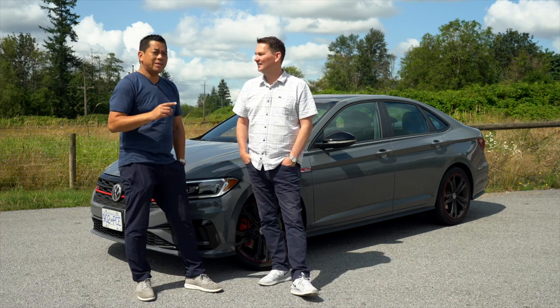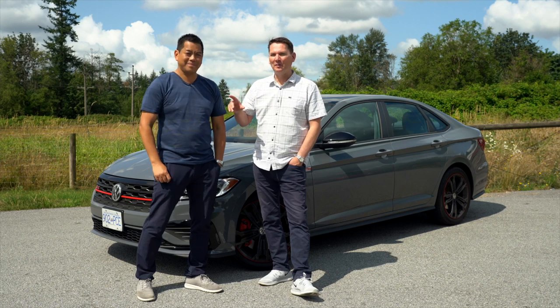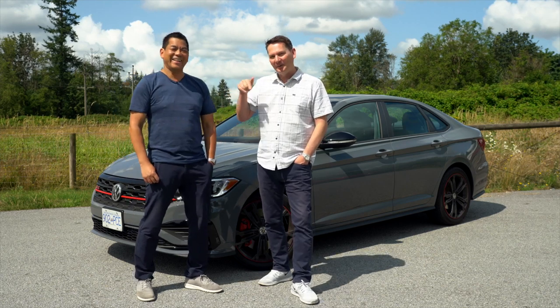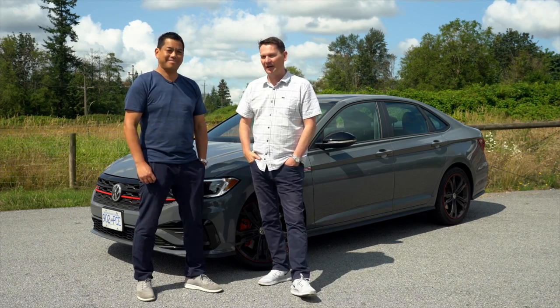One of the first sweet and sours we ever did was on the Volkswagen Jetta. I like the thumbnail — I don't know why we were laughing, but a lot of people clicked on it. So here we are back with the GLI version of the Jetta, and we're going to take it for a drive.